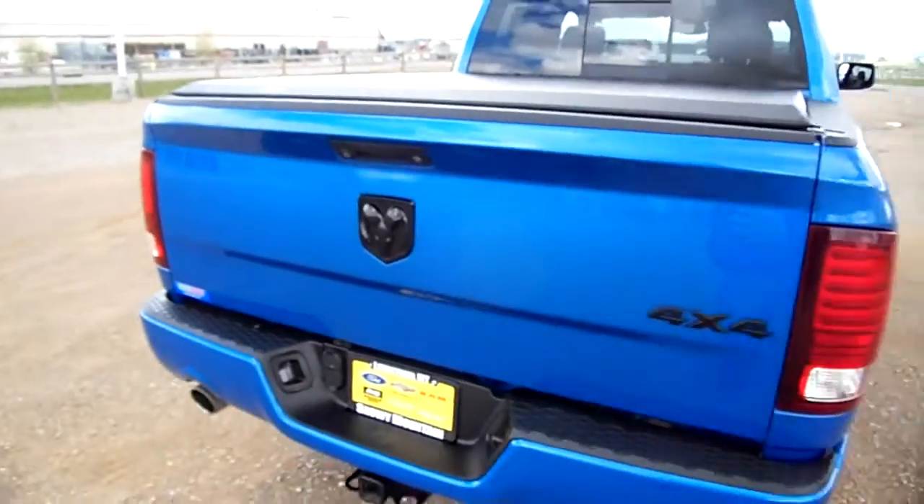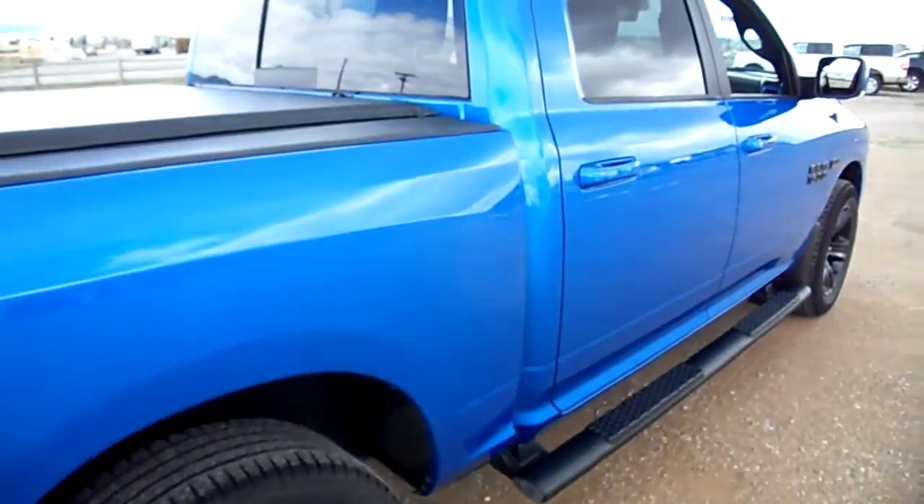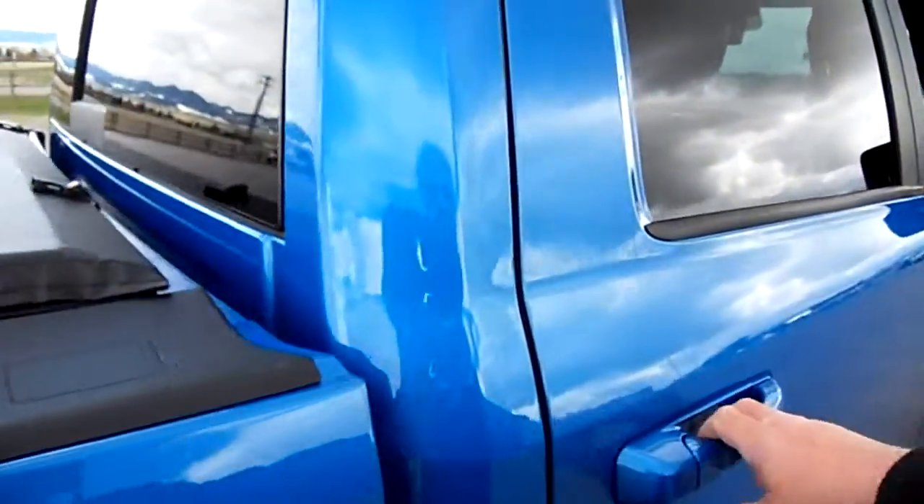You can see — oh there's the bed mat — it's got the bed rug in it. Hasn't seen a whole lot of use, or really any use in the bed. Again, we did sell it new here. It was a lease and the truck is just absolutely gorgeous.